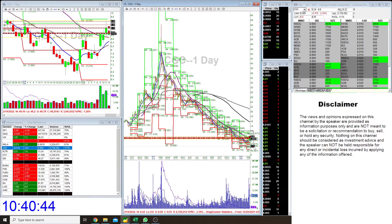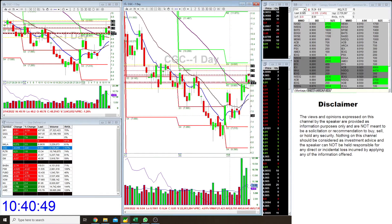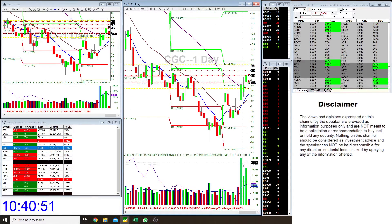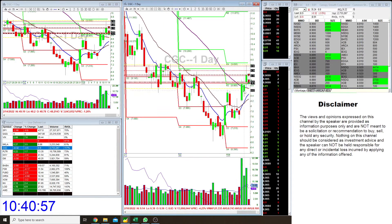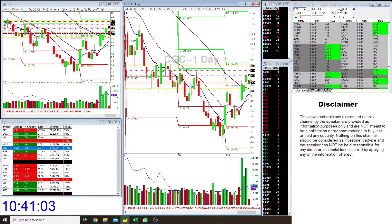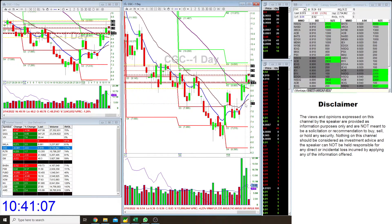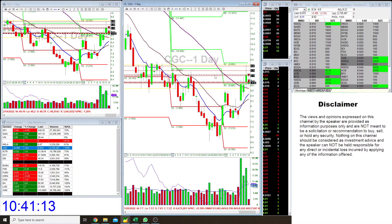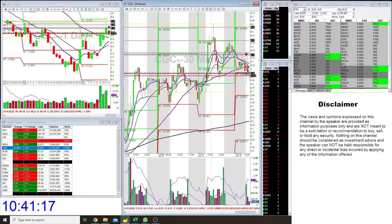Looking at the daily level, I was interested in a long play for a few reasons. It had very large volume the last few days, well above its average. It was pushing above all the moving averages — the 9 EMA, the 20 EMA, and even above the 50 EMA. You can see a clear signal of a potential reversal with the 9/20 EMA crossing right here.